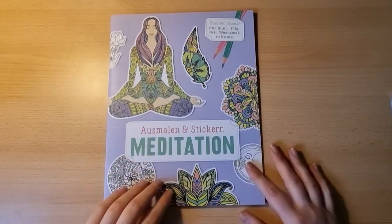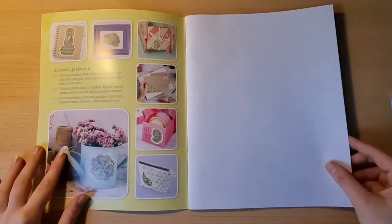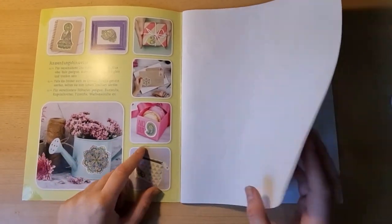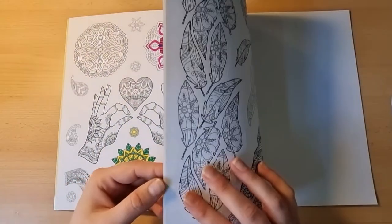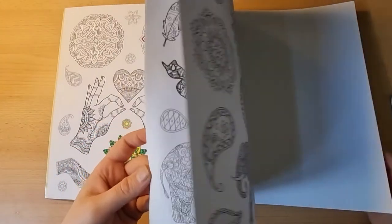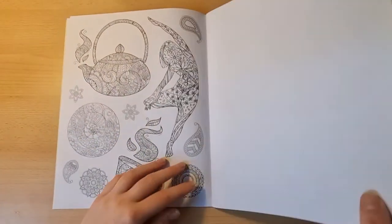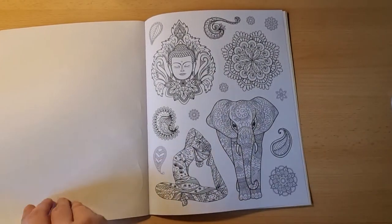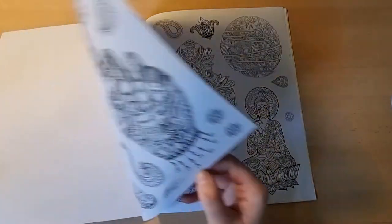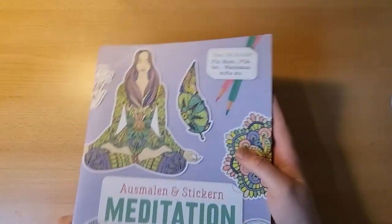Then we got a fairly cute book: Ausmalen und Stickern Meditation, a little meditation sticker coloring book. There are stickers in this book and you can use them to decorate stuff — I already used a little sticker here. There's zentangle stuff and mandalas, and then you can put them on a present or use them to hold the tape you put around presents so the bow looks nice and neat. Very very cute stuff, and it was fairly cheap — I think I bought it for four euros at a drugstore.